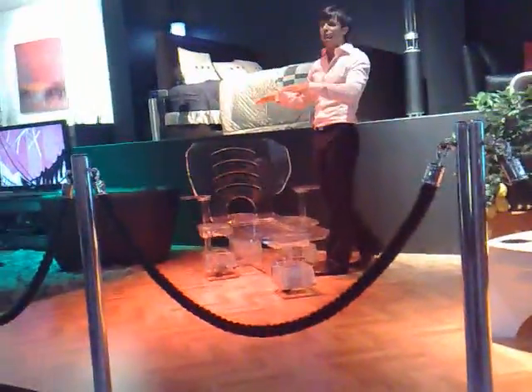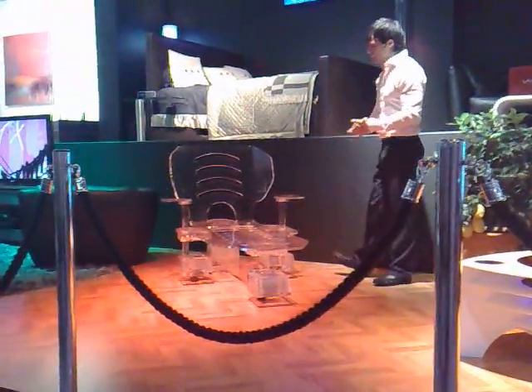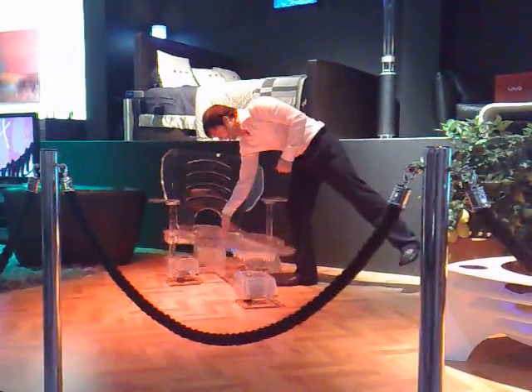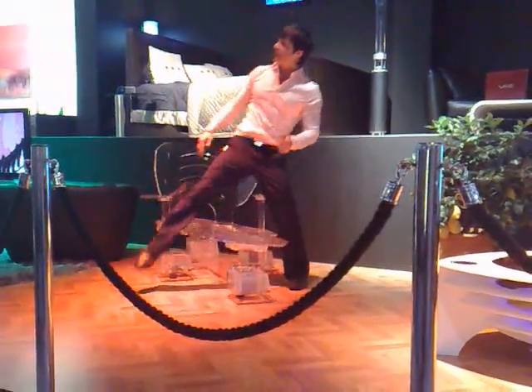The next item in the house — here in the lounge we've got the hovering lounger. Now this is great because it's using the natural force of magnets. You see, nothing holding that up apart from obviously magnets.